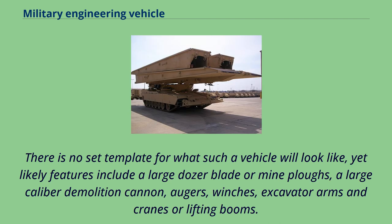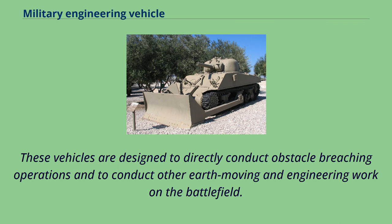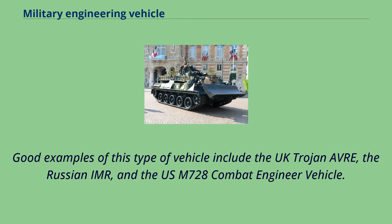There is no set template for what such a vehicle will look like, yet likely features include a large dozer blade or mine plows, a large-caliber demolition cannon, augers, winches, excavator arms, and cranes or lifting booms. These vehicles are designed to directly conduct obstacle breaching operations and to conduct other earth-moving and engineering work on the battlefield. Good examples of this type of vehicle include the UK Trojan AVLB, the Russian IMR, and the US M728 combat engineer vehicle.